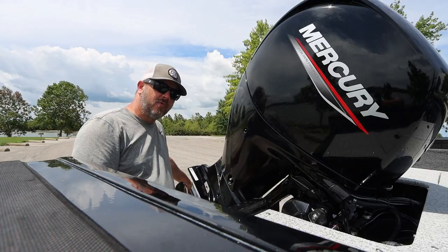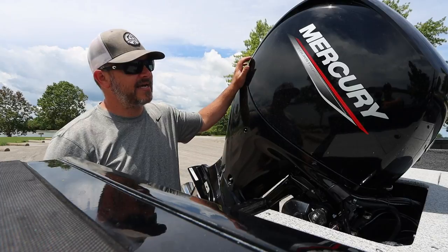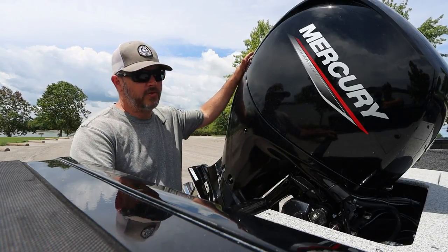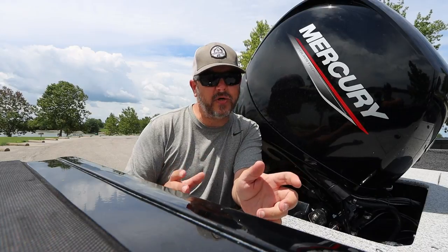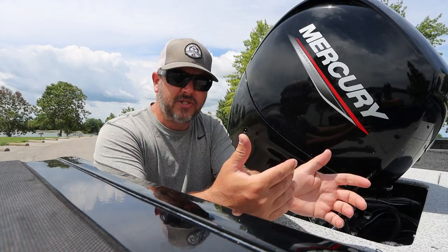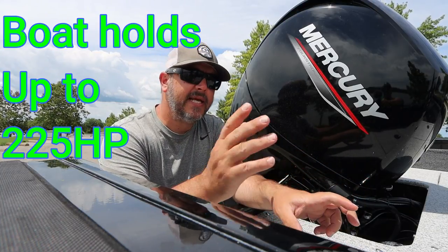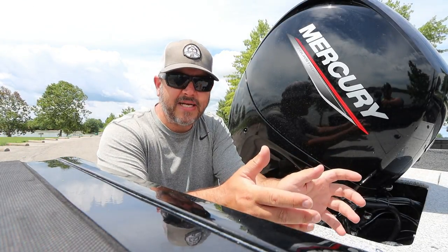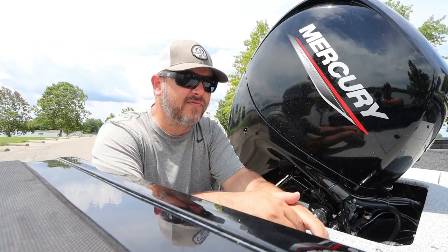On the bottom of the engine we are running a stainless steel Mercury 17-pitch prop, being driven by a Mercury four-stroke 150 horsepower motor. It's a pretty powerful motor. Top speed on this is 43 miles an hour by the instrument gauge, and 40.5 by GPS. I'd rather go with GPS but I kind of like to brag that it says 43.